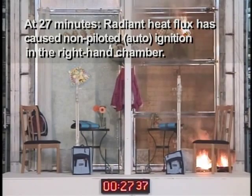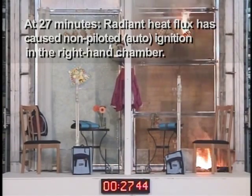At 27 minutes, radiant heat flux has caused non-piloted, or auto-ignition, in the right-hand chamber.